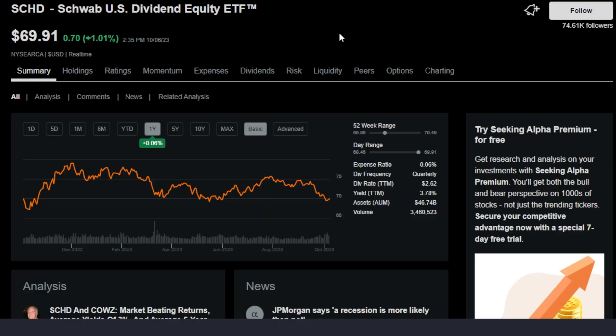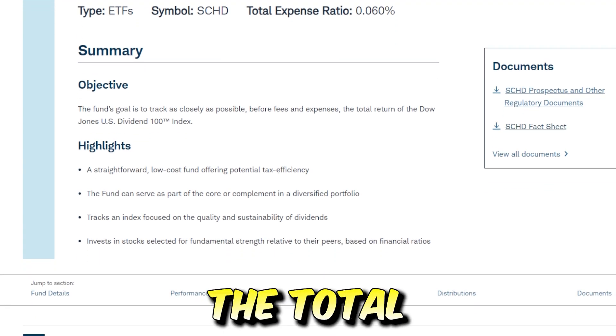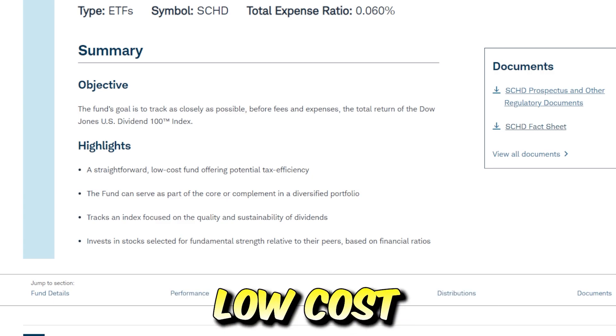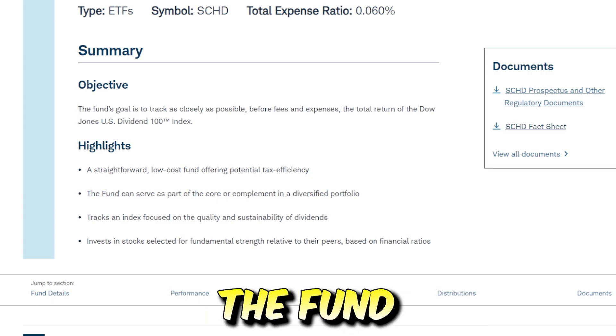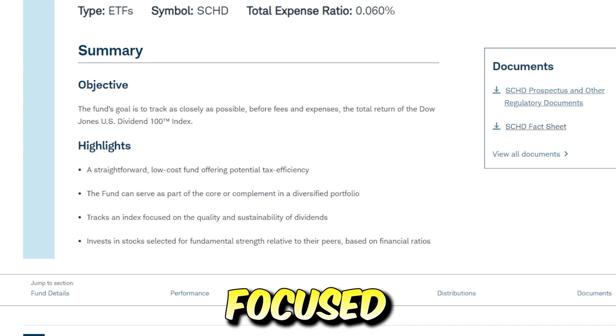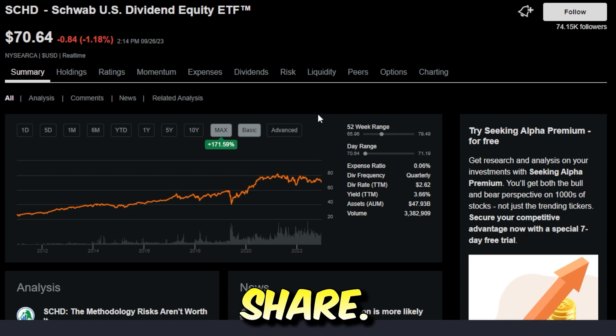Now that we've dug into SVOL, let's dig a little bit deeper into SCHD, the Schwab US Dividend Equity ETF. This ETF has a very simple objective: to track as closely as possible, before fees and expenses, the total return of the Dow Jones US Dividend 100 Index. Some highlights include a straightforward low-cost fund offering potential tax efficiency, and the fund can serve as part of or the core complement in a diversified portfolio. It tracks an index focused on quality and sustainability in dividends. SCHD is currently trading around $70 per share, and even on the max timeframe, this ETF is up 171.59% — and that's not including dividends.